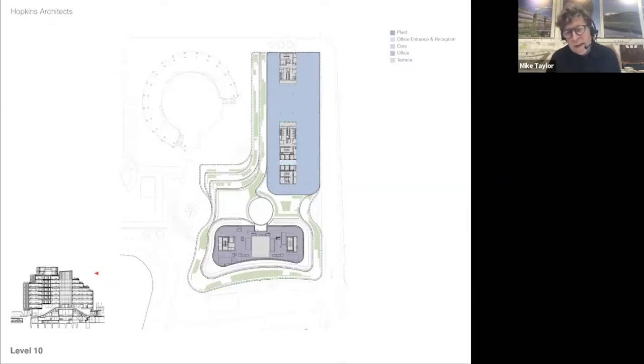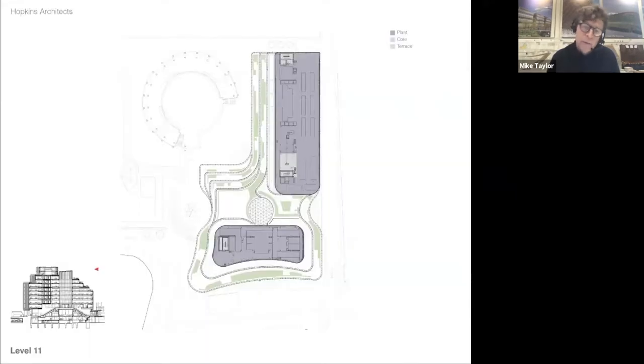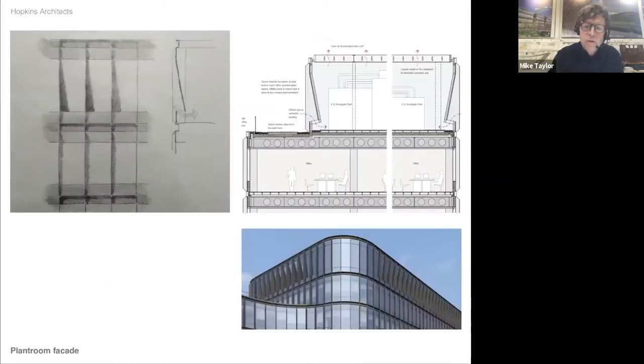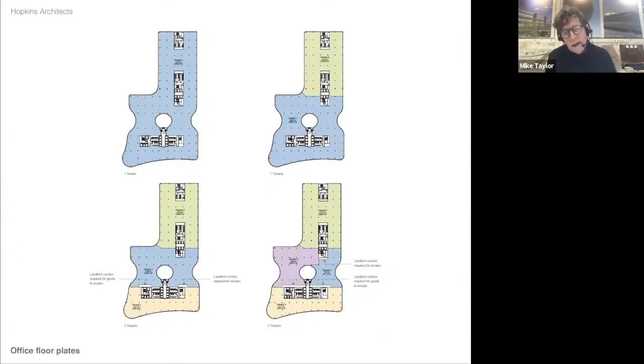On level ten we get some bigger terraces, all very nicely planted. Above that we've got the plant rooms — we were not keen to just put the regulation plant room facade up there. So the team worked out a means of using similar glazing, pushing it back. Like other buildings in the city we had to have louvres over the top, so it's part of the same look — vented in at the bottom and out at the top. It looks fantastic. In terms of tenants, the floor plate of about 62,000 square feet can be divided up into one, two, three, or four tenants, which works extremely well.